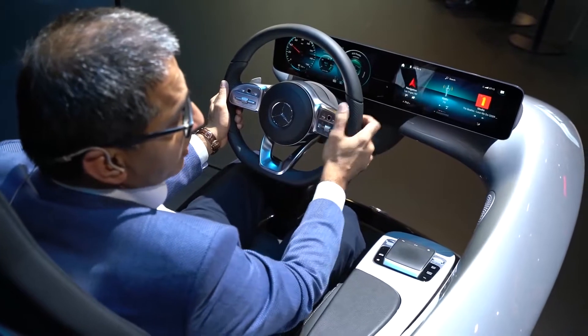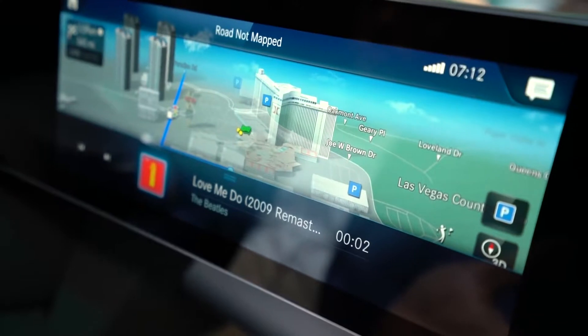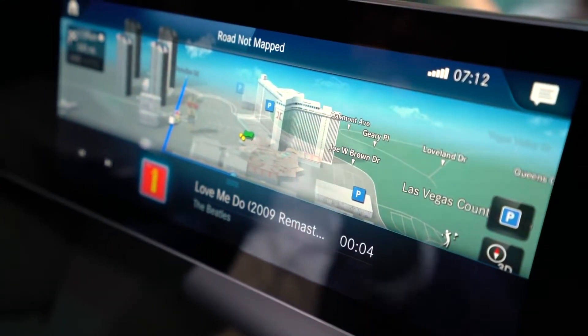You don't have to go into any menus. For example, if I would like to do anything with the music, I can stay on the navigation map and say: "Hey Mercedes." — "Yes, please." — "Play Love Me Do from Beatles." — And here you have your music as well. On the speech side while driving, we have reached an amazing level of accuracy, and we have intelligence that is continuously learning in the background to make the system even better.